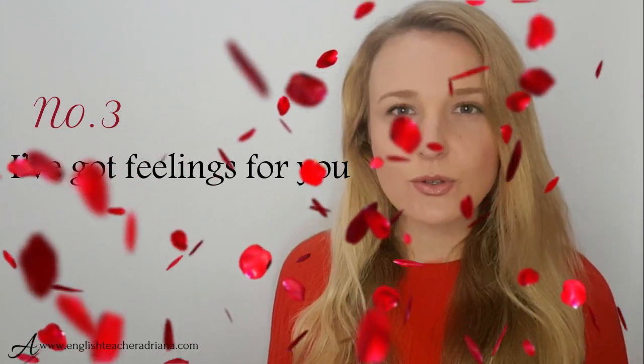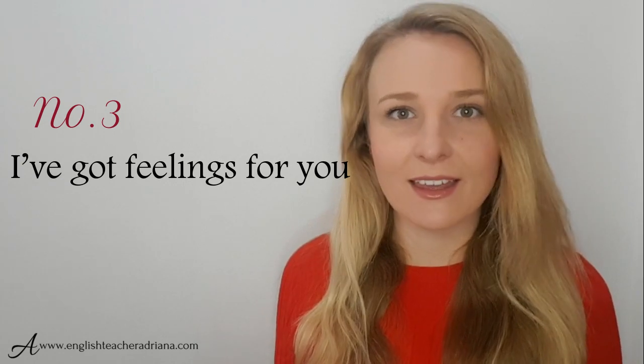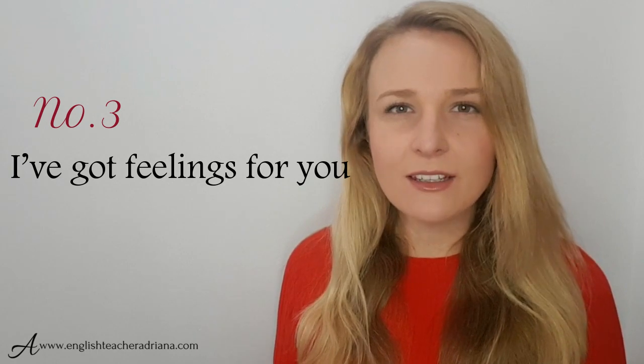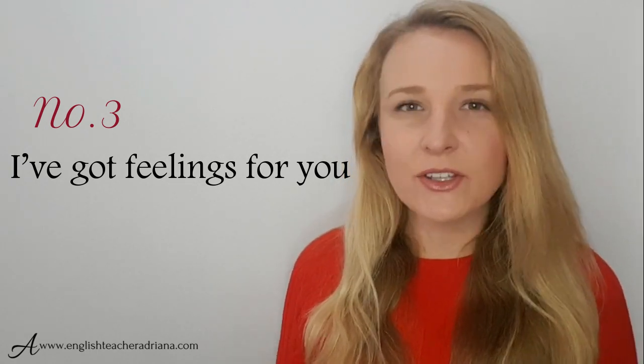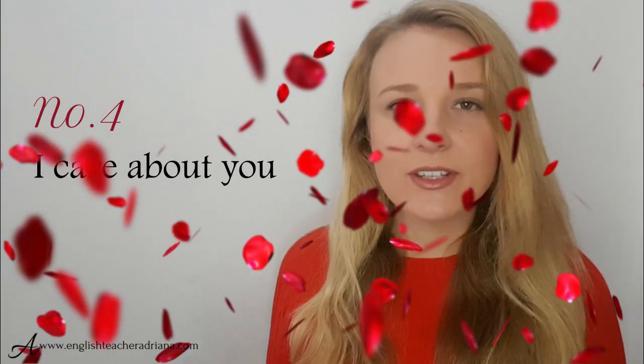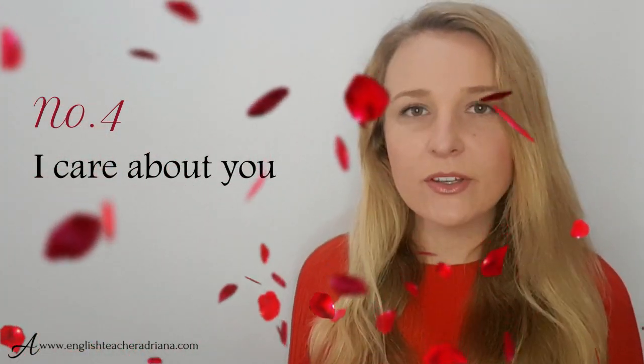The third phrase: I've got feelings for you. If you're not sure that you love somebody, but you know that there's something there, you could use this phrase — I've got feelings for you — to express that you may love them, you like them, you're not sure, but you know you have some feelings for them. Number four: I care about you. You could use it in a romantic setting, but also in a friendship or platonic relationship to show that you care about somebody, you like them, but it's not as strong as love.